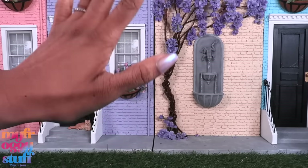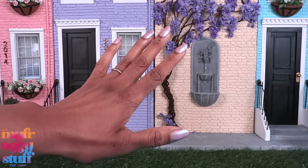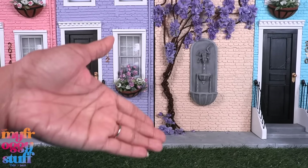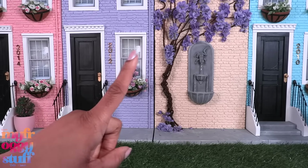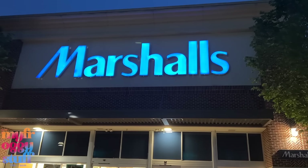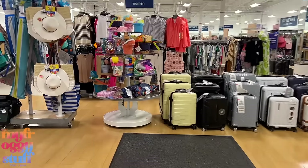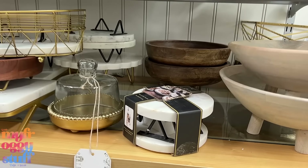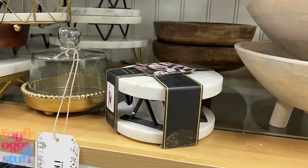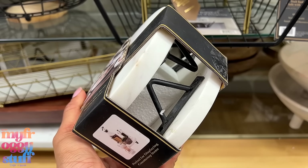What's up doll collectors, hobbyists, fab some besties! I'm Toya, an adult doll collector, welcome to my mini verse. Last night I did a little window shopping — I was out picking up stuff for dinner and stopped by Marshall's to look for doll stuff. Sometimes you can find some great deals. I always stop by the home decor section looking for fun finds, stuff we can use in the dollhouse.